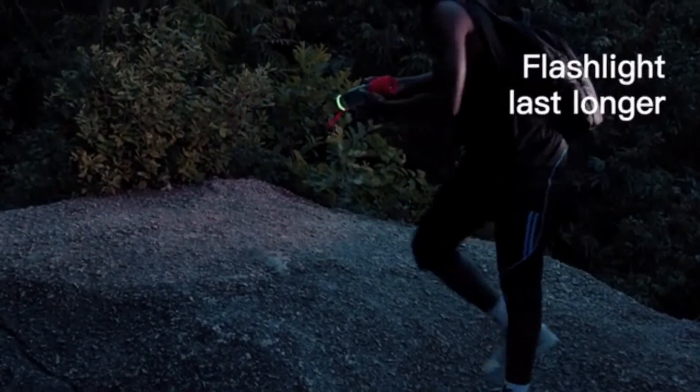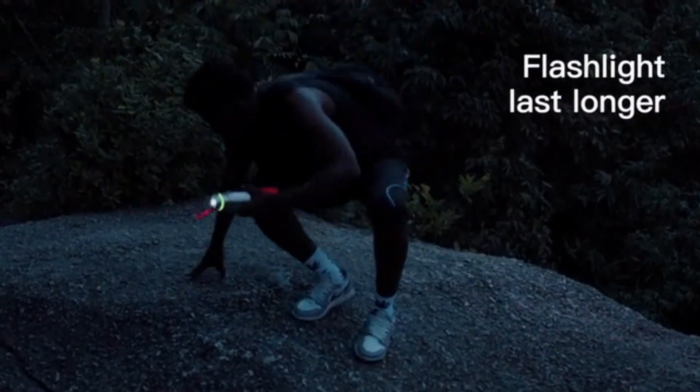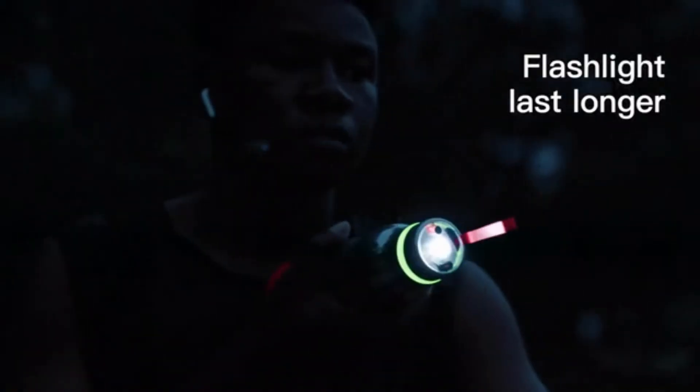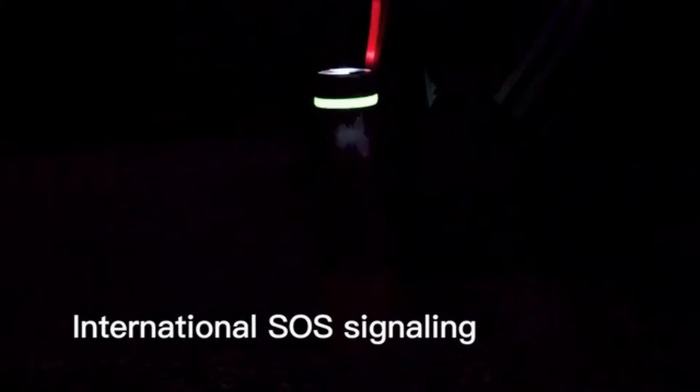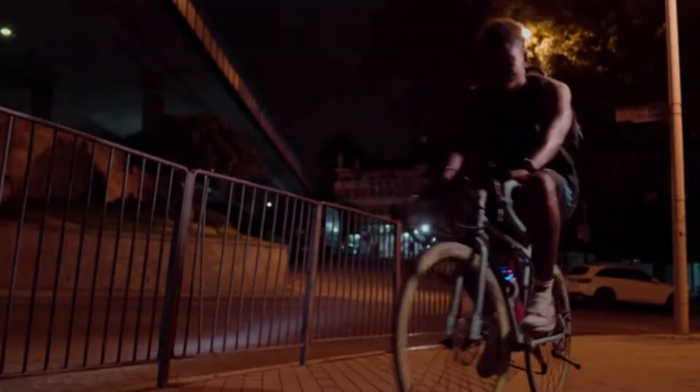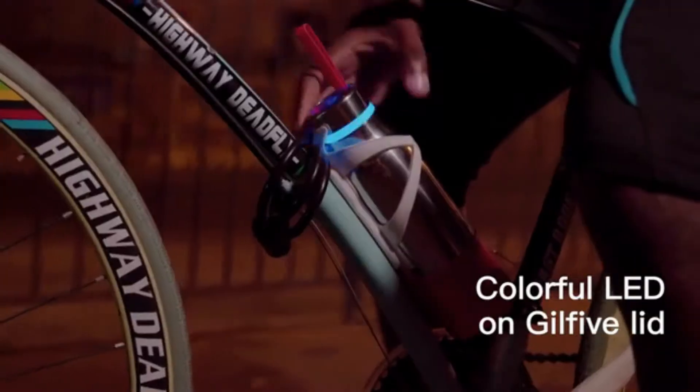When you're walking in the dark, the Smart Bottle changes to a flashlight to keep short-distance safety. The LED equipped with an international SOS signaling set would help rescuers find you anywhere. Even night riding, it will be a lantern for visibility.